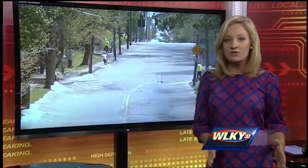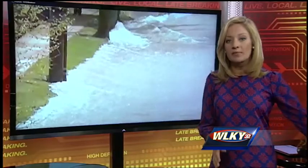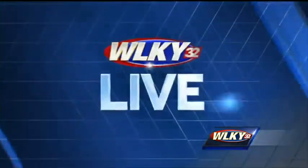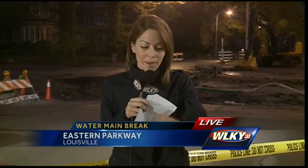The boil water advisory is still in effect for thousands of Louisville water customers this morning after a water main break beneath the Highlands intersection. WLKY's Christina More is live from the scene. If this is part of your morning commute, Baxter and Eastern — you should likely find a new route.